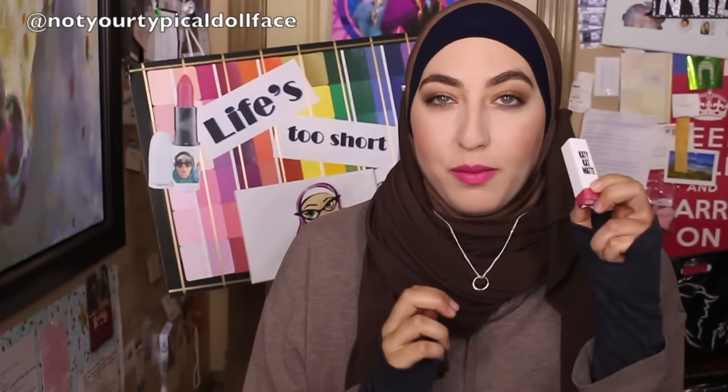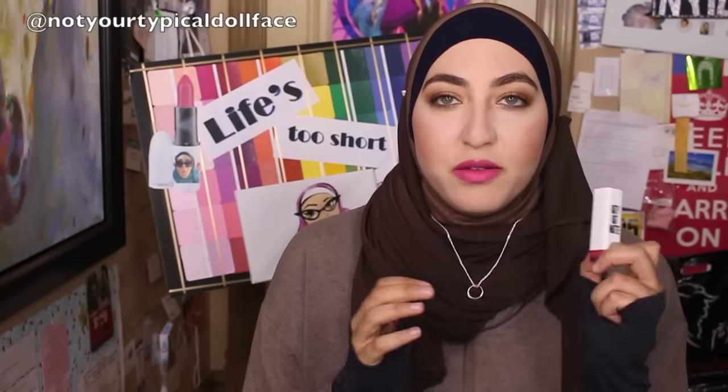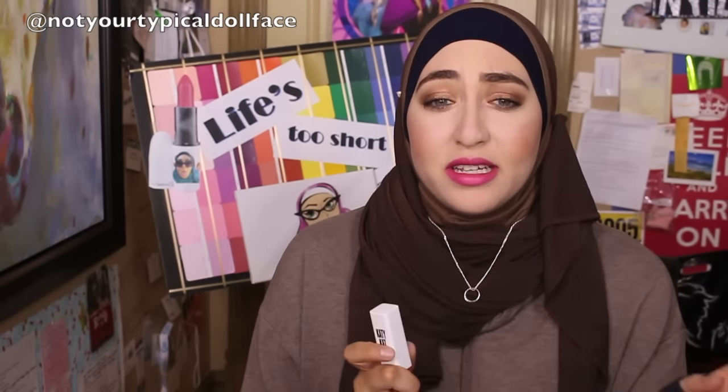I found these new Katy Perry CoverGirl matte lipsticks on a whim at the drugstore and I haven't been excited and gone on a makeup hunt in a while. I found these and I was on the hunt and I was so excited. I found only a couple colors at the first drugstore I went to.